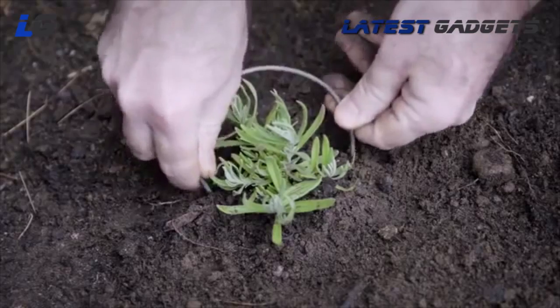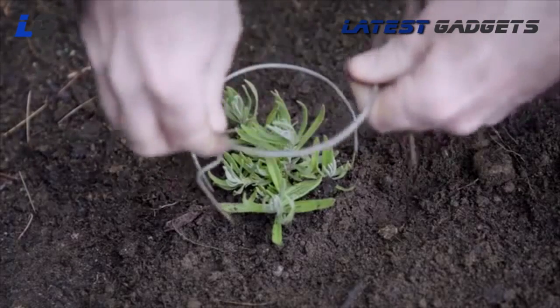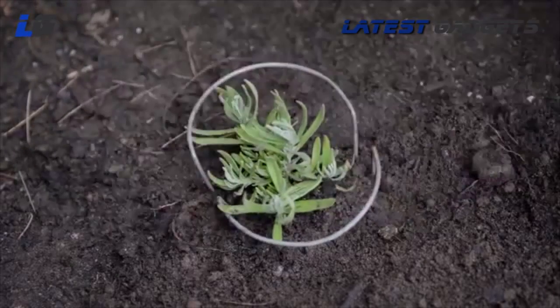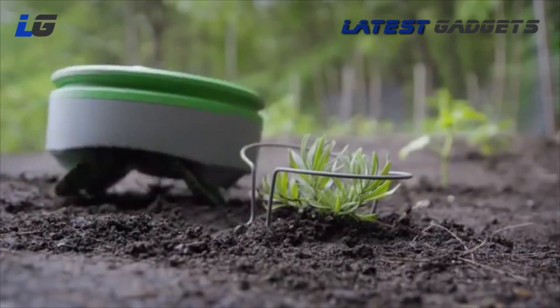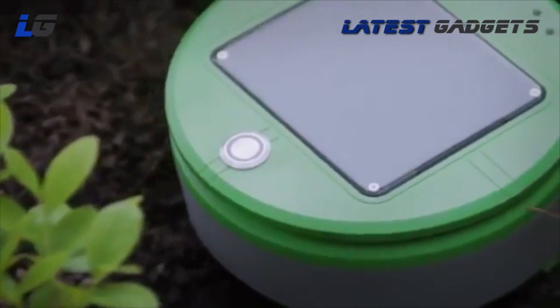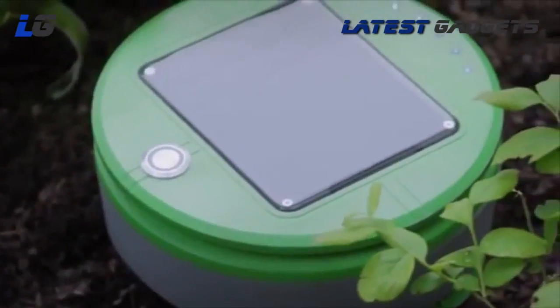To inform Turtle that you want to keep a small plant, you put one of the provided plant collars around the seedling. This lets Turtle know that it's a desired plant. Once the plant is larger, you can remove the collar if you like. Turtle collects some energy even on cloudy days, and it uses its energy very carefully.